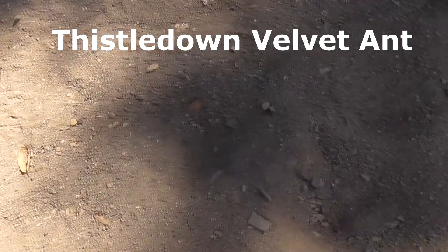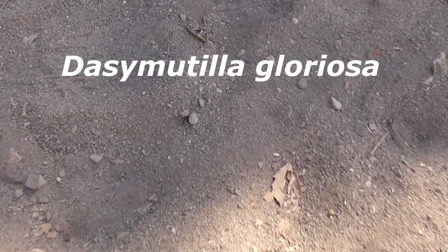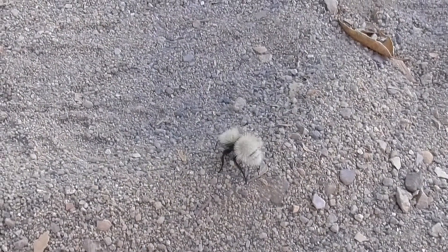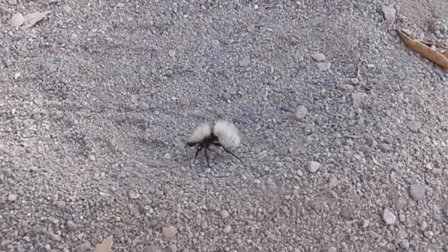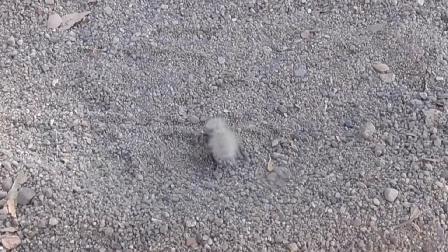So first, let's talk about our white ant. She's called a thistledown velvet ant, Dasymutilla gloriosa. She's found in Utah, Nevada, California, Arizona, New Mexico, Texas, and even Mexico. She can't fly, but she can run around the ground pretty fast. They're mostly active in the day and settle down at night. She's got a nasty sting that lasts about 30 minutes.